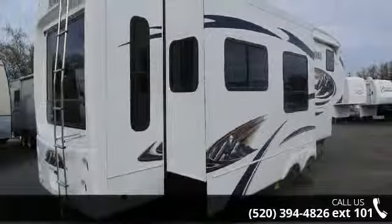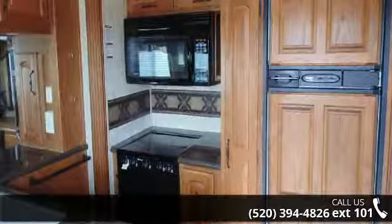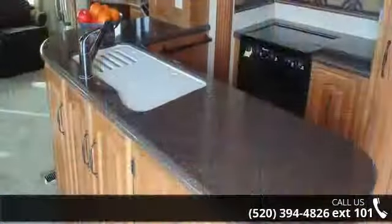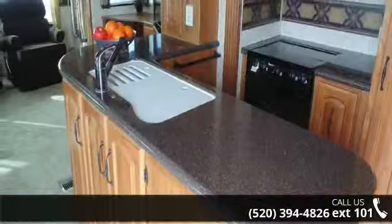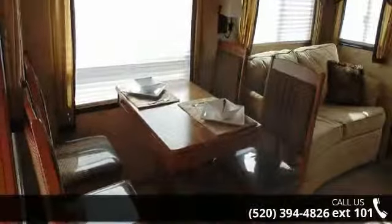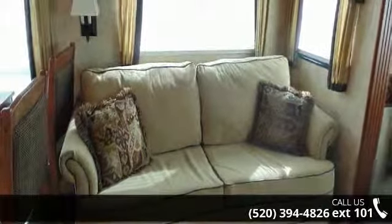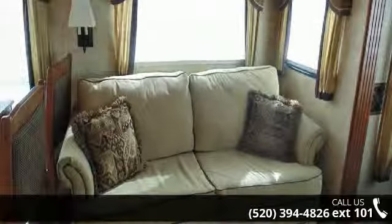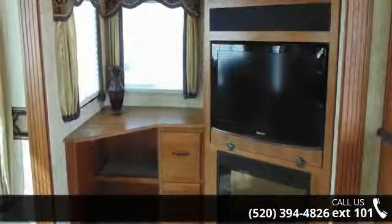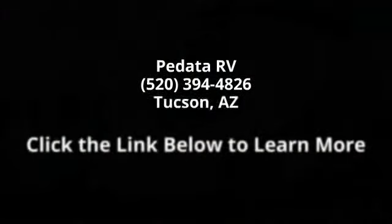Let us put you in the right RV for your family. Call now to schedule an appointment to our dealership. Go to Garneau!